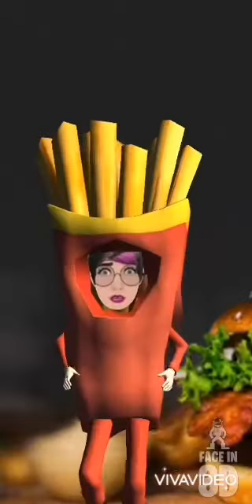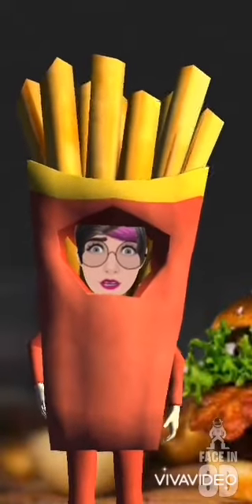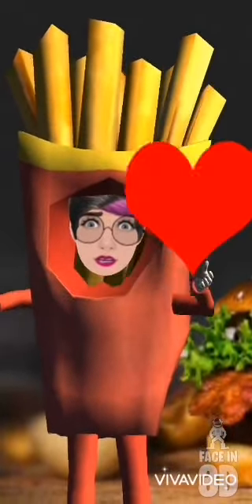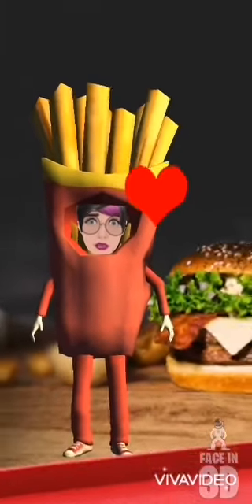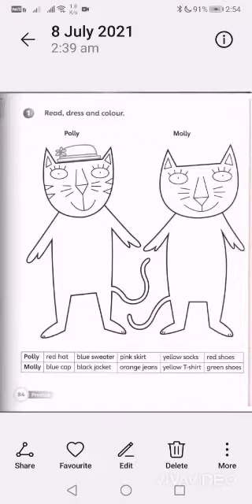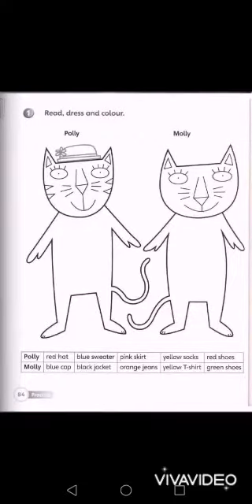Hello kids, it's once again English with Madame Bavani, and today is going to be fun fun fun! How? Because you're going to lay back and have some fun. Welcome, kids! For today I want you all to have a little bit of fun coloring.